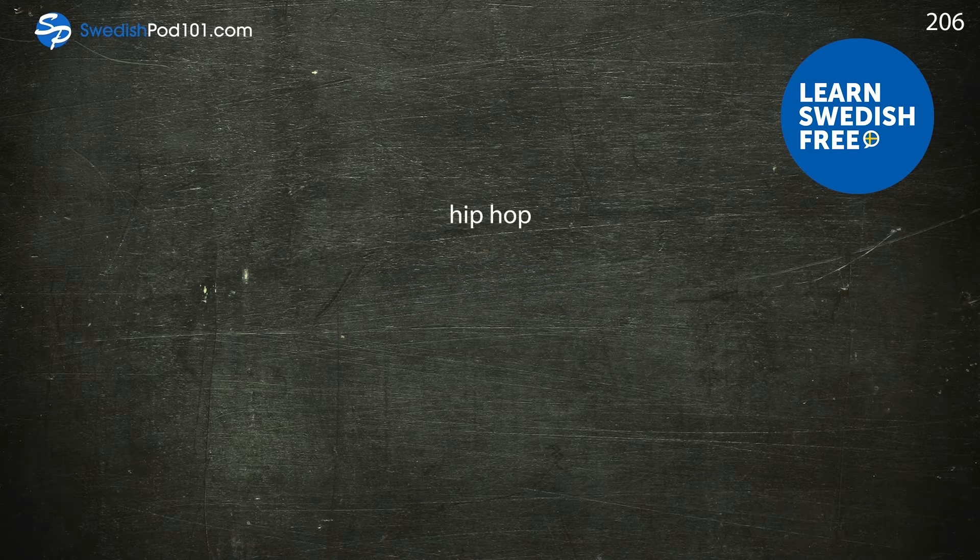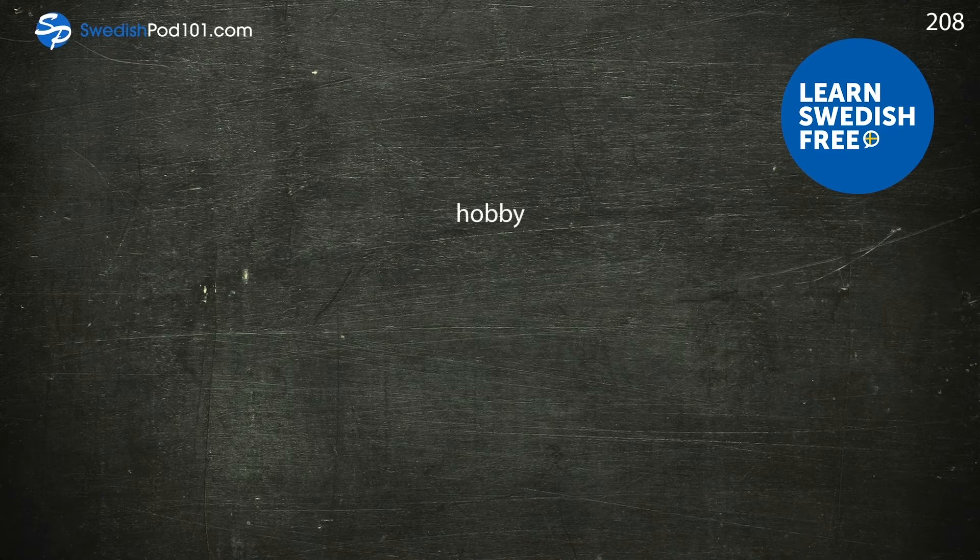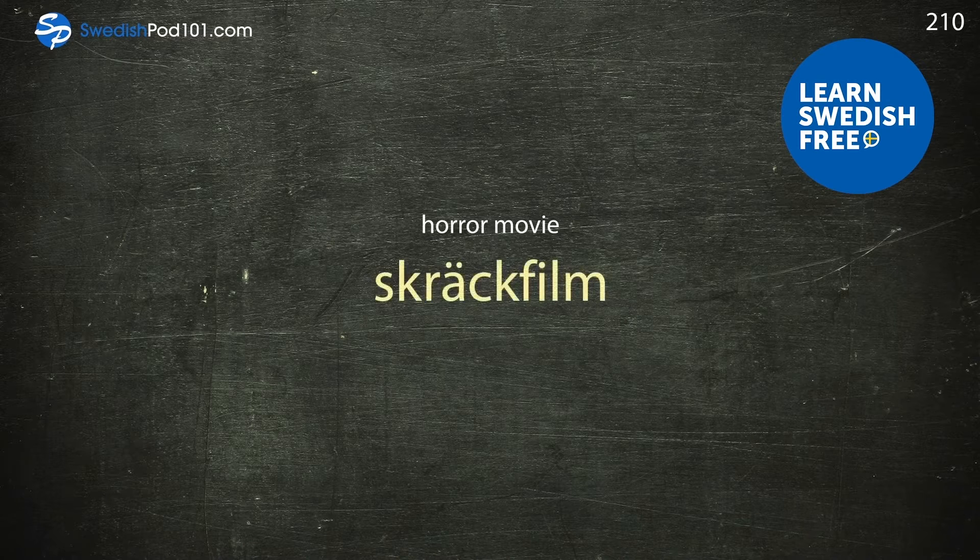Hip-hop — hip-hop. Historic monument — historiskt monument. Hobby — hobby. Hockey — hockey. Horror movie — skräckfilm.